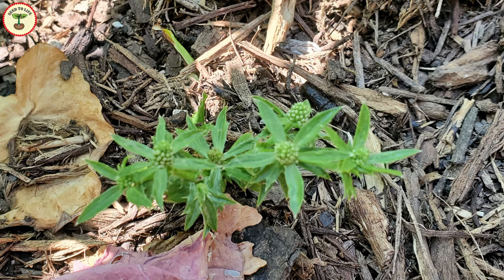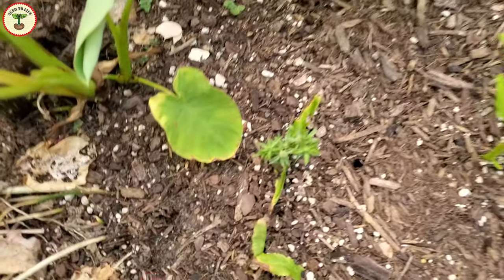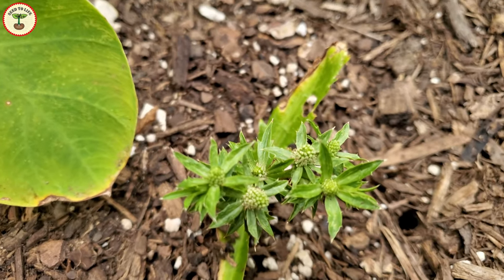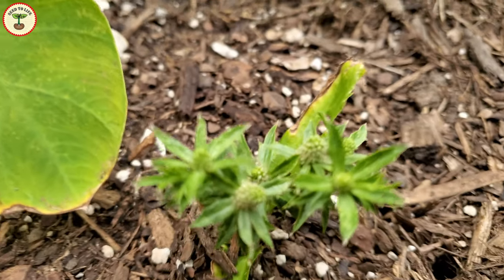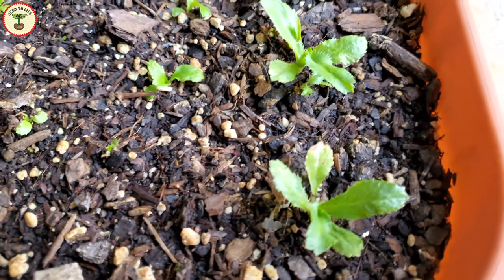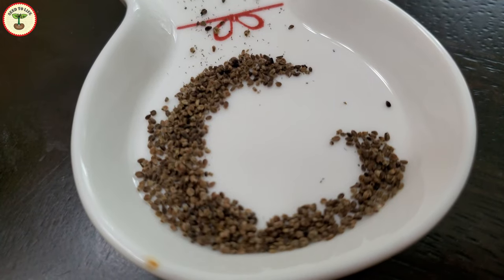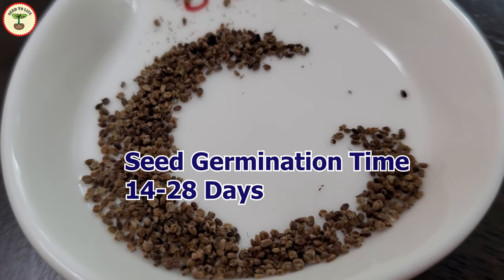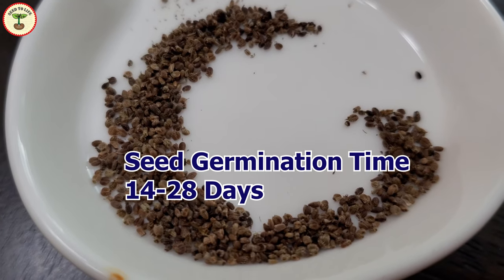Now, culantro — just like cilantro — quickly bolts, and once it starts producing flowers and seeds, the leaves grow smaller and smaller. So the best time to start these plants is in early spring, as soon as the frost gets over. Culantro seeds are tiny and black in color. The seed germination time is 14 to 28 days.